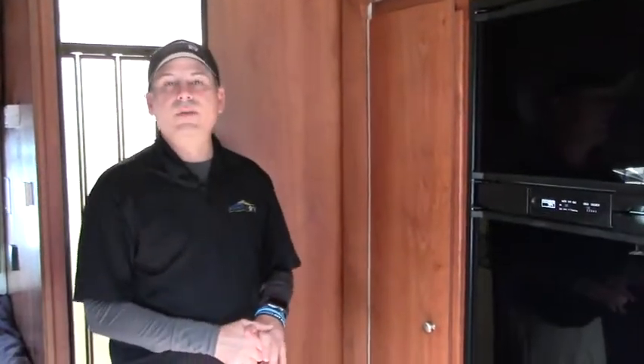My name is Cory Wilkins. Give us a call here at Johnson RV: 503-783-7175. Tis the season to go camping — let's help you go camping. Give me a call, thanks.